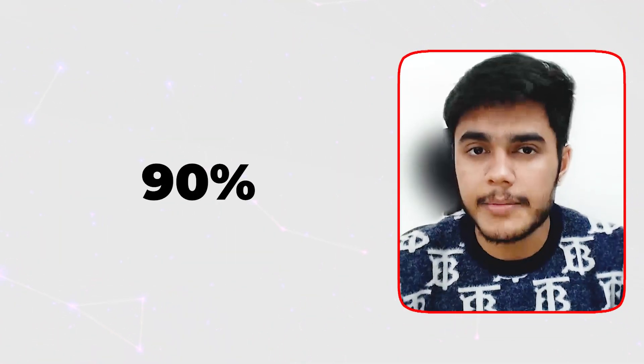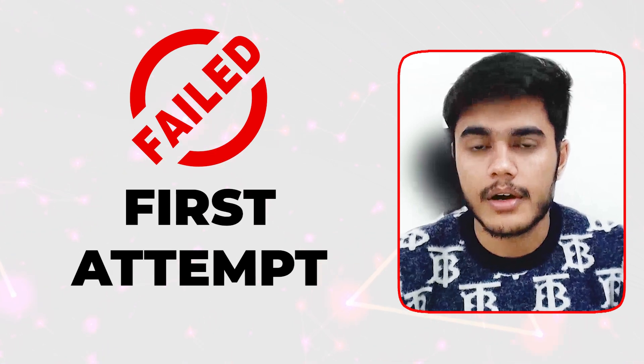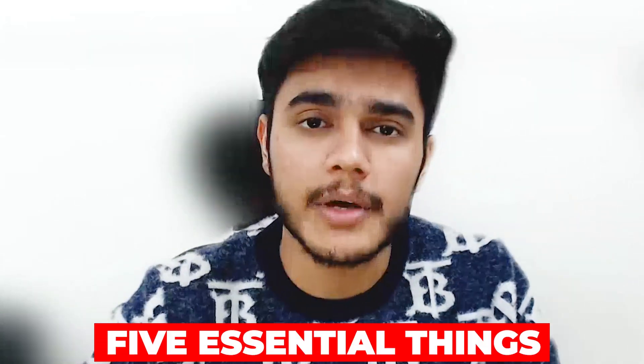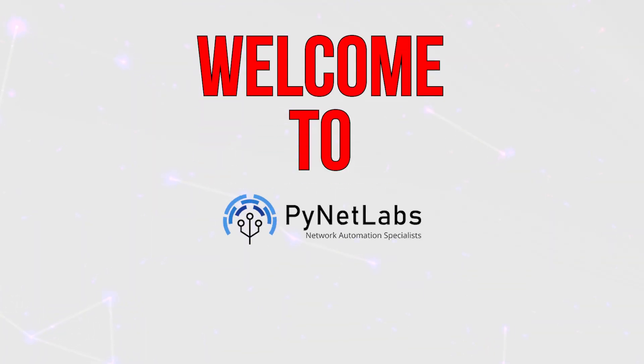Did you know that over 90% of CCNA candidates fail their first attempt? Today we will try to change the statistics because I am about to share 5 essential things that you need to know before appearing for your CCNA exam. My name is Chirag and I welcome you to Planet Labs.